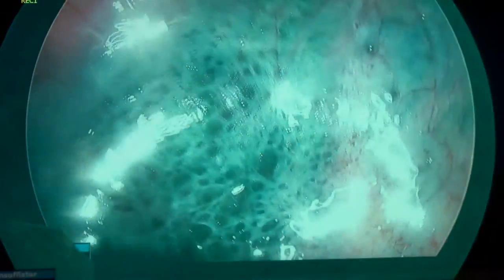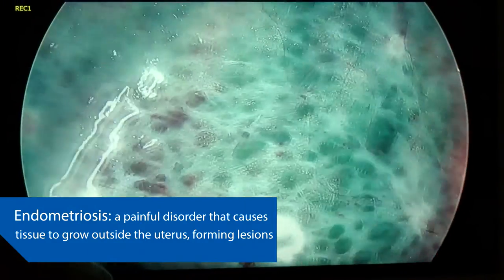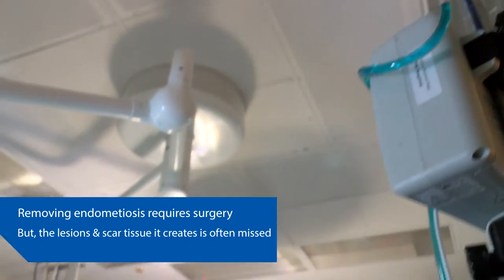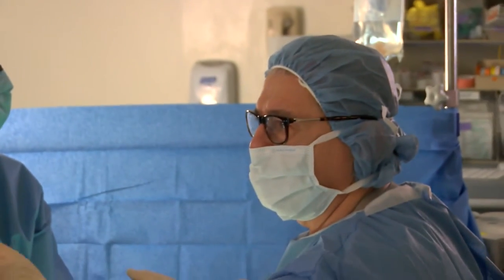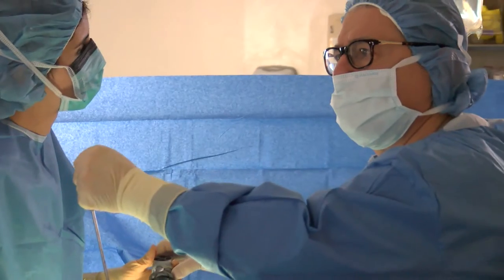Irrigate with water. You see this? See those dots? This is endo — these are all lesions. You can't really see them initially, but I use a special technique called the Aqua Blue Dye Contrast Technique, ABCT.